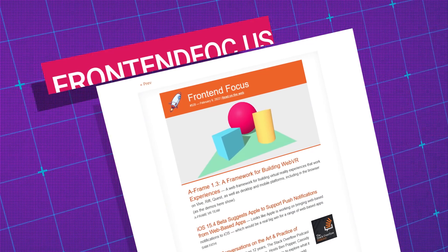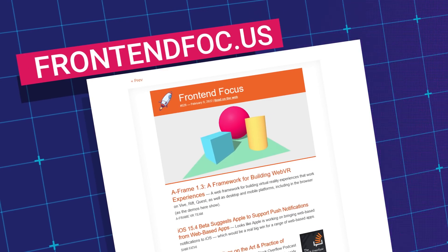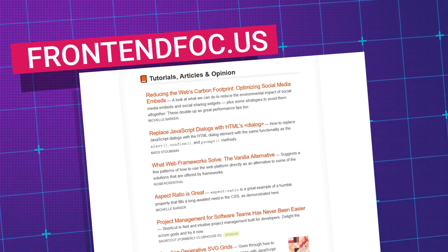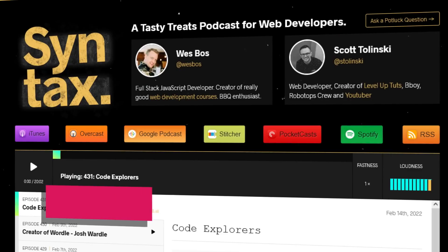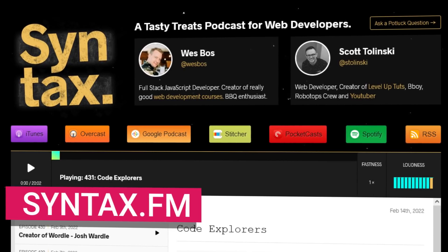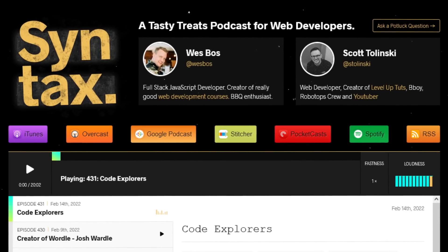Another way to keep track of trends is email newsletters. I subscribe to just one — Front-End Focus. I don't necessarily read every single article, but just scanning over the headlines gives me an idea of what's being talked about right now. If you like listening to podcasts, I highly recommend Syntax FM by Wes Boss and Scott Talinsky. They're both JavaScript developers and are very entertaining and educational.